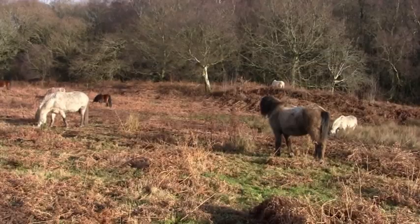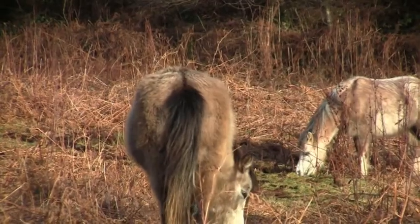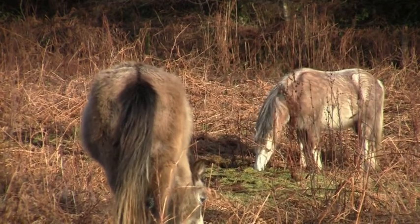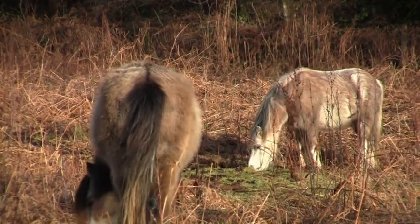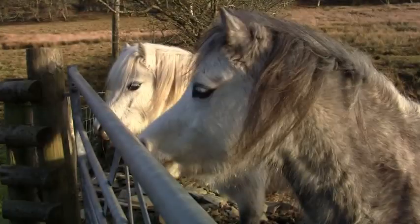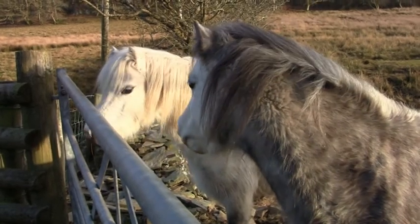We're looking at the Welsh mountain ponies here. There's a dozen Section A pedigree Welsh mountain ponies on loan to the RSPB from an owner who lives up in North Wales. They're doing an excellent job keeping the vegetation very short. The beauty of using these Welsh mountain ponies is that they're very selective in their feeding and they don't eat the plants we want to become established here — for example, the heather.